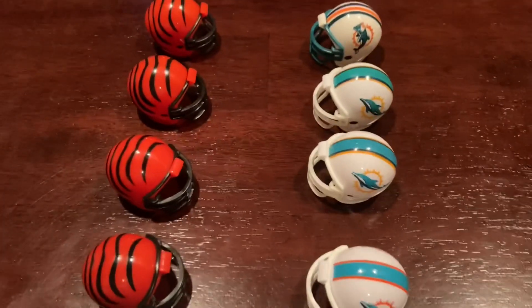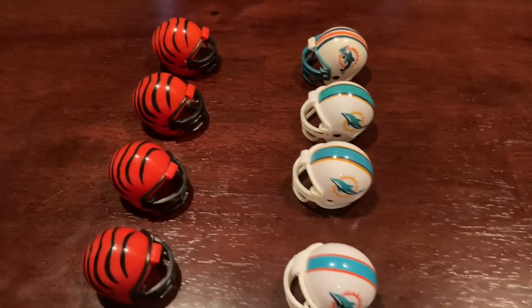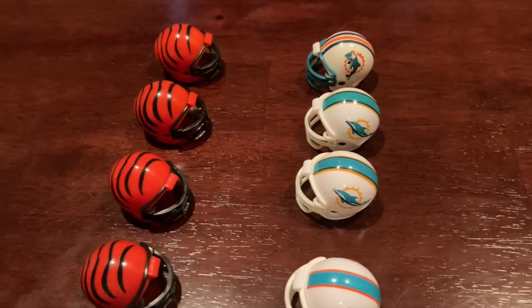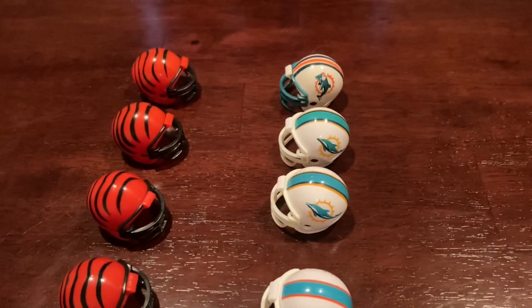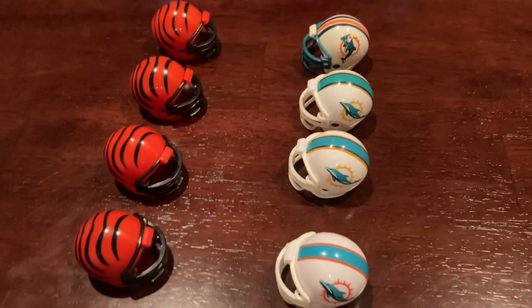Hey there everybody, my name is Ethan and today we're going to be doing the Cincinnati Bengals and Miami Dolphins. The winner of this game will play the Titans or the Jets. I will finish up the other bracket coming up. Put your predictions in the comment section down below for this video. Let's get to the video everybody.